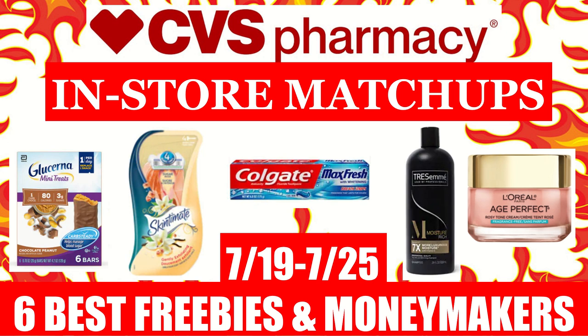Hi everyone, this is Julia with GRCouponer and here are CVS in-store coupon matchup previews for the week of July 19th to July 25th. In this video, I will be including the six best freebies and money makers that you can get starting tomorrow Sunday at CVS. Please hit that subscribe button down below and make sure you follow us on Instagram at GRCouponer. The link will be in the description box, along with a printable Google Doc that I update when I find new deals. Hopefully we get some great CRTs starting tomorrow. With that being said, let's get started.